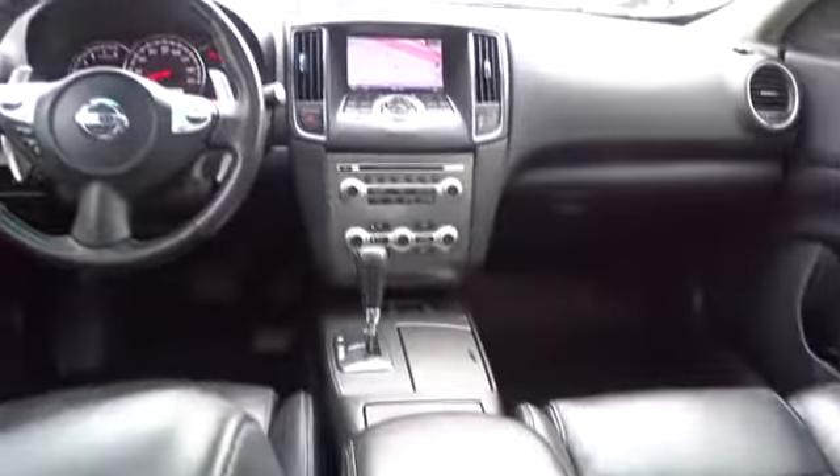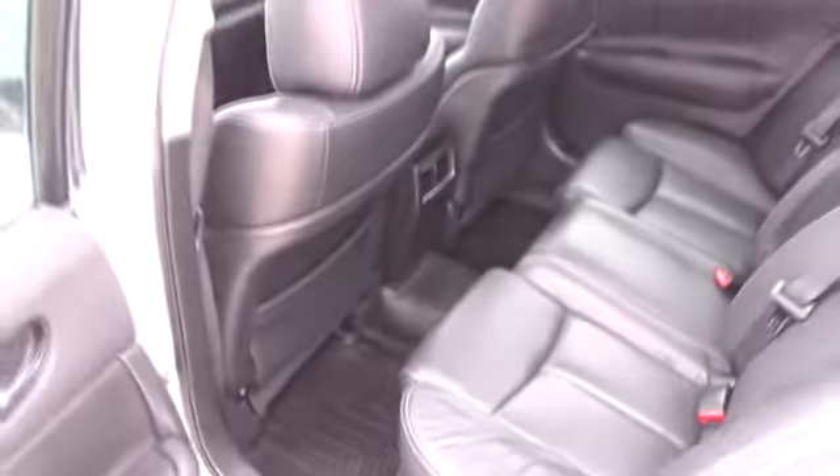Adjustable steering wheel, cruise control, auto-dimming rear view mirror, keyless start, aluminum wheels, four-wheel disc brakes, climate control, front wheel drive, rear defrost.